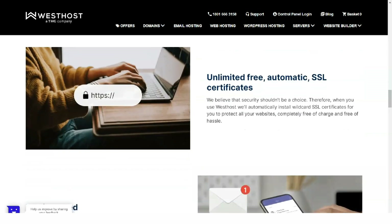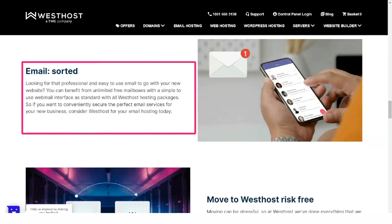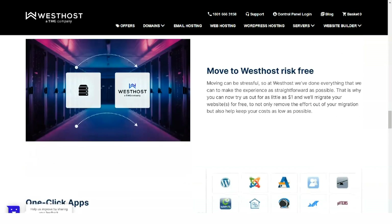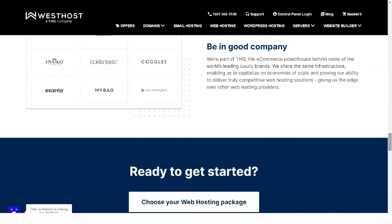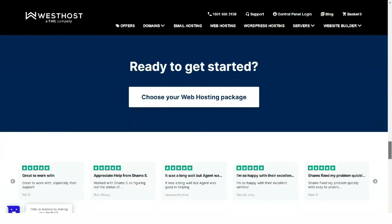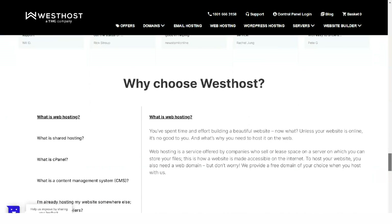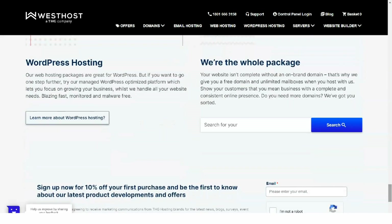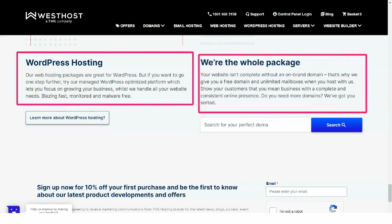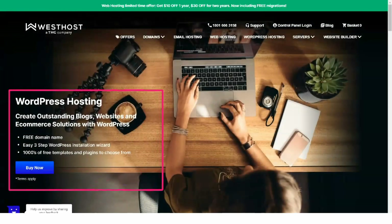To buy SSL, you'll have to choose the business package, the most expensive of the three. Westhost provides its users with the usual 30-day money-back guarantee for shared hosting plans, so you can try them without worrying. The available payment methods are major credit cards plus PayPal. All hosting plans are presented simply, ensuring the decision-making process remains straightforward.